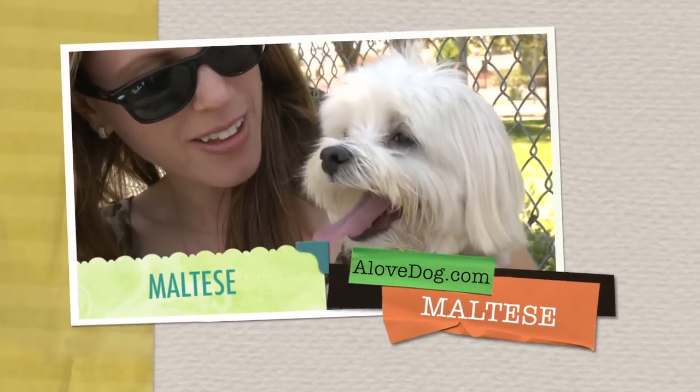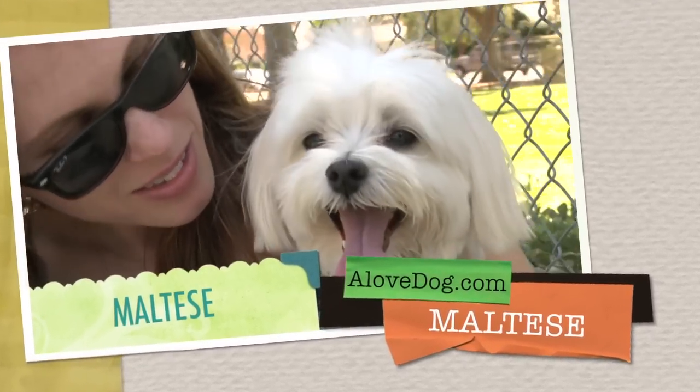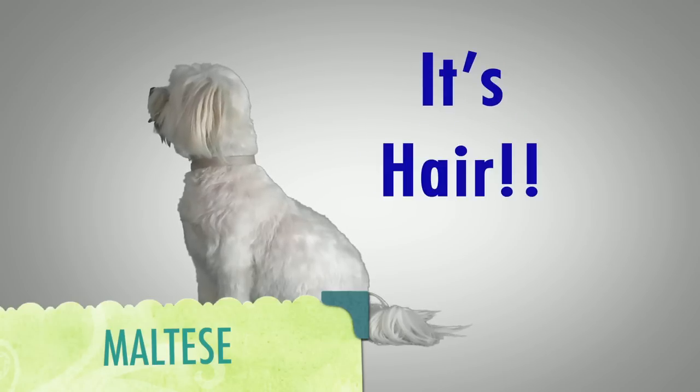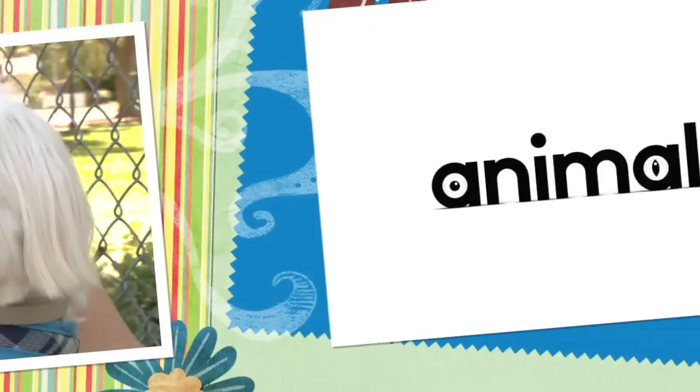Hello there, I'm a Maltese, and if there was a pet owner fan club, I would be the founding member. Yes, instead of fur, we have hair. Because of this, we're great for people with severe pet allergies.